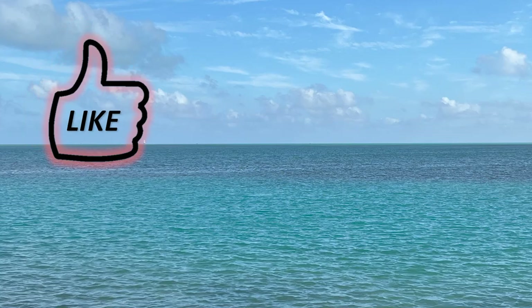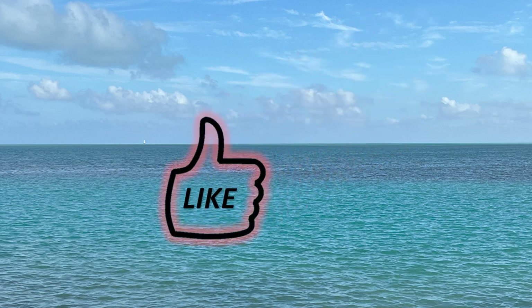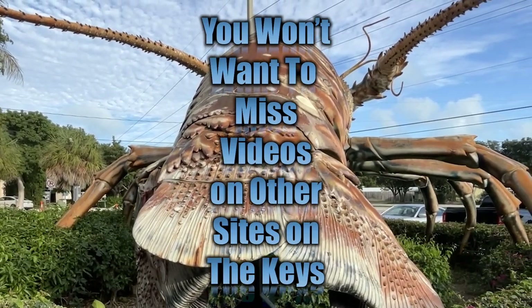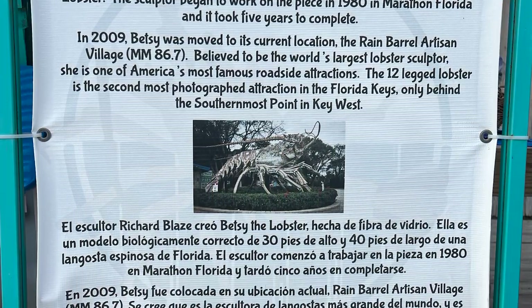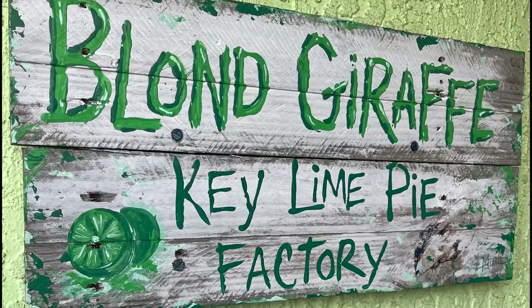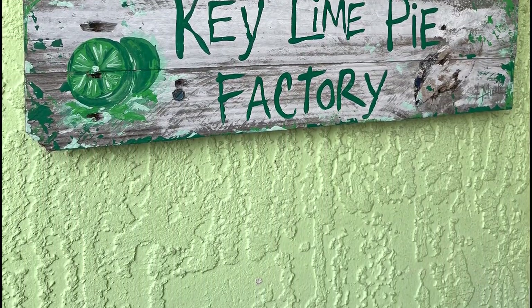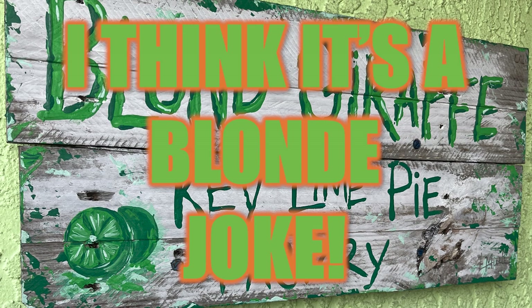Be sure to like and leave a comment below. Have you been to the Keys? What was your favorite thing to do? You won't want to miss the other videos on sites in the Keys, like this one on the world's largest lobster. Back to Key Largo and stopping at the Blonde Giraffe, the Key Lime Pie Factory. Don't you just love that name? I wonder if she knows there's supposed to be an E on the end of Blonde.